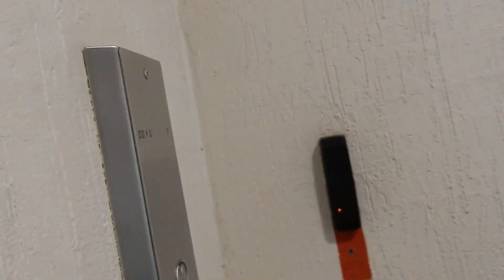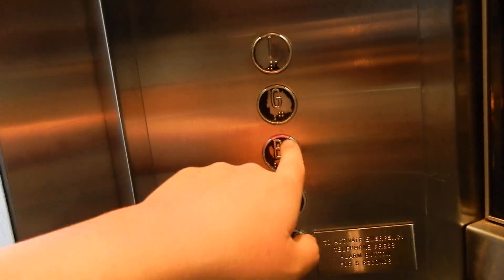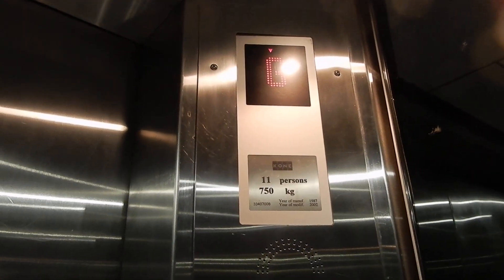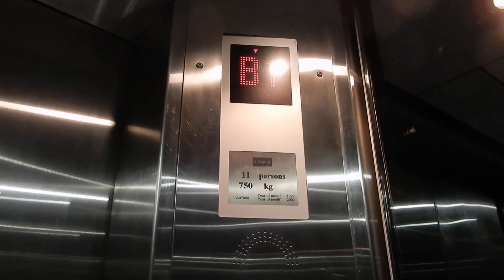Go to basement 1. I'm not going to bother taking the other lift because, well, we've already seen it before. So these are a pretty weird mix — Sigma, I think that is, because of the curved LED, but Dolce indicator and lanterns. So 3440-7008 is your equipment number.